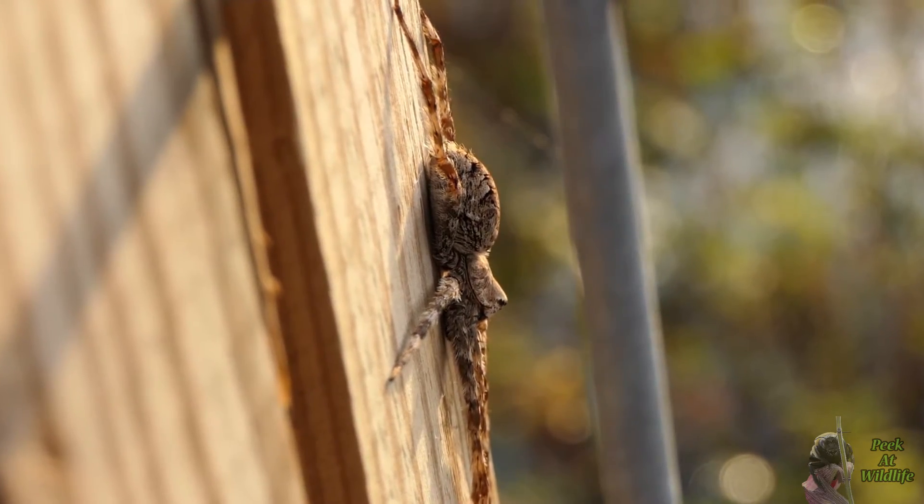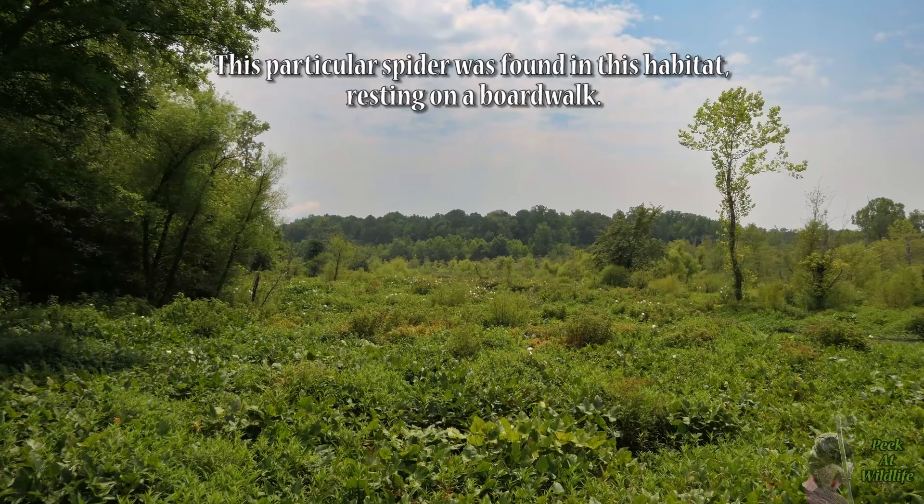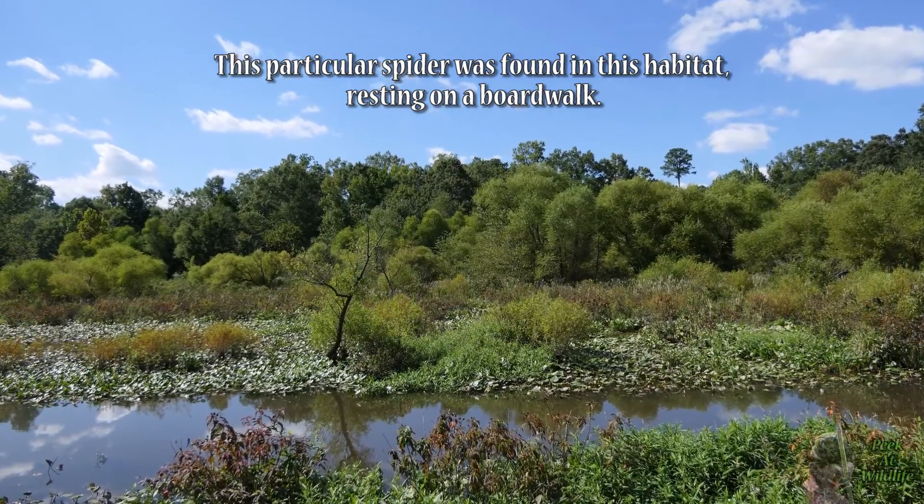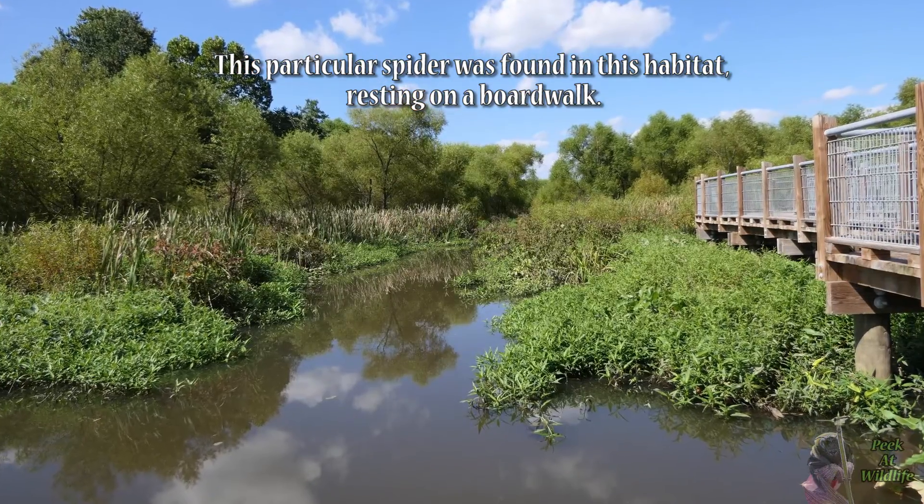Fishing spiders in general are very important predators in aquatic ecosystems, and the white banded helps protect trees in these areas by preying on insects that cause tree damage or defoliation.